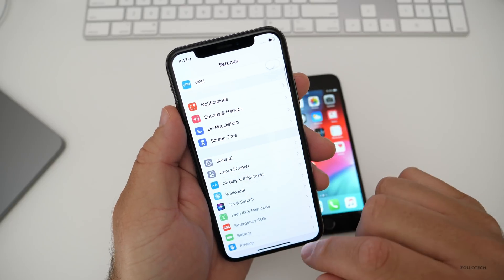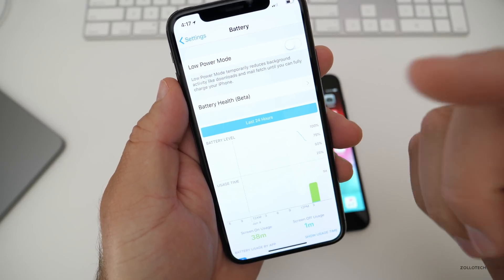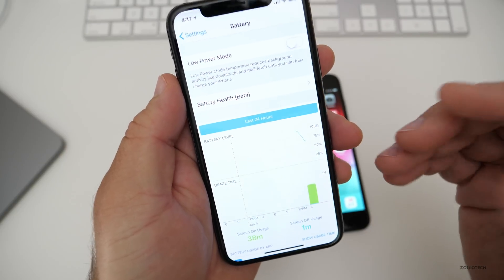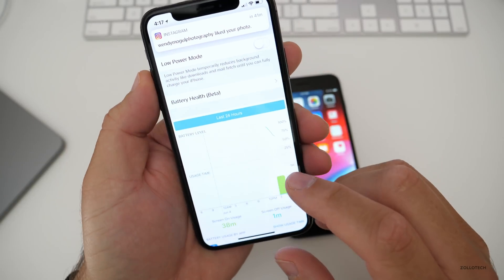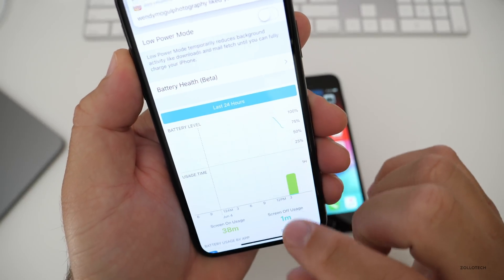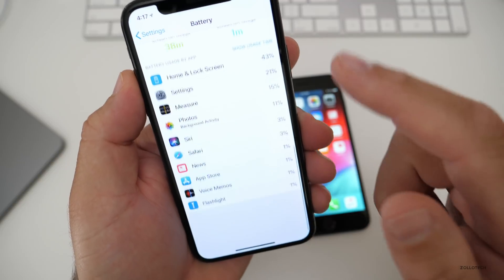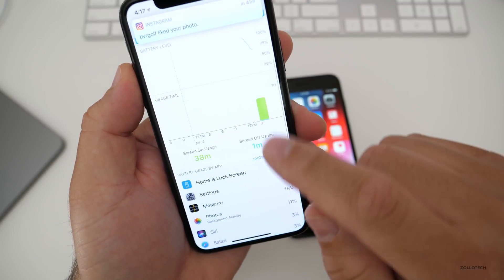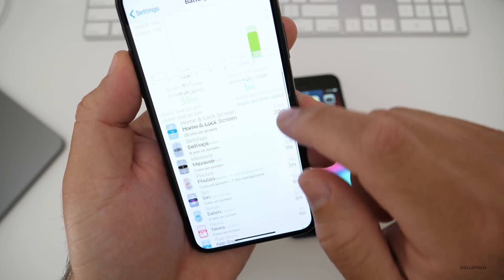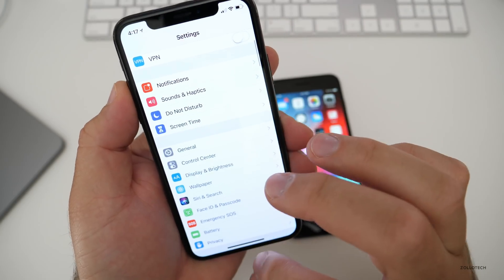Also under Battery, there should be some updates as well. You'll see there's different updates available and more information — 38 minutes of usage, one minute screen off, and a show usage time option. There are all the different times that you used each app, which is pretty nice and brand new.